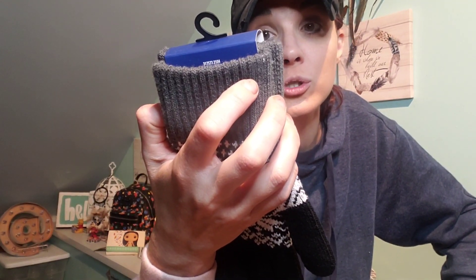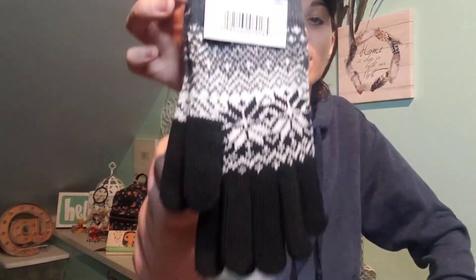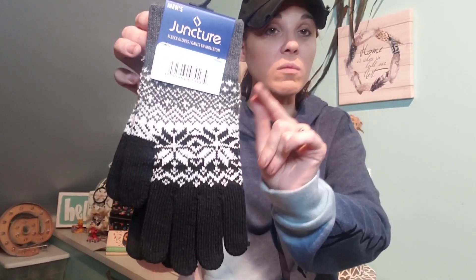Then the gloves. Every year Dollar Tree comes out with gloves and they're thin, but this brand — Juncture — says men's and these are very thick. They're awesome. If you see these, grab them. I bought them last year just to keep in my car — because I'm from Western New York and we get a lot of snow. When you have to scrape off the ice, you put these on. They don't have to be for men, women can wear them too. They're great, nice and thick.